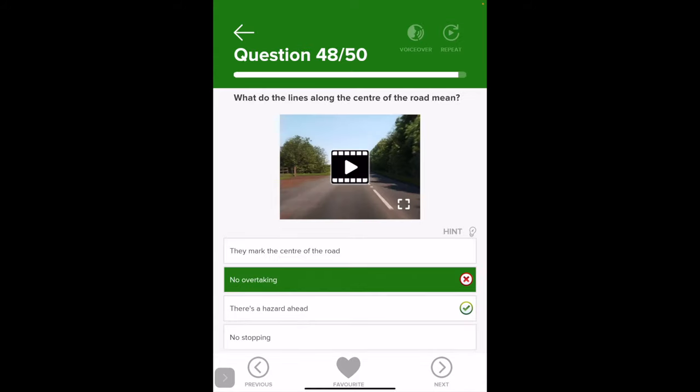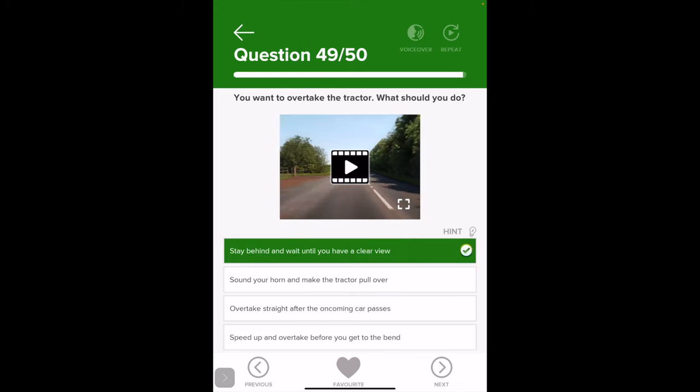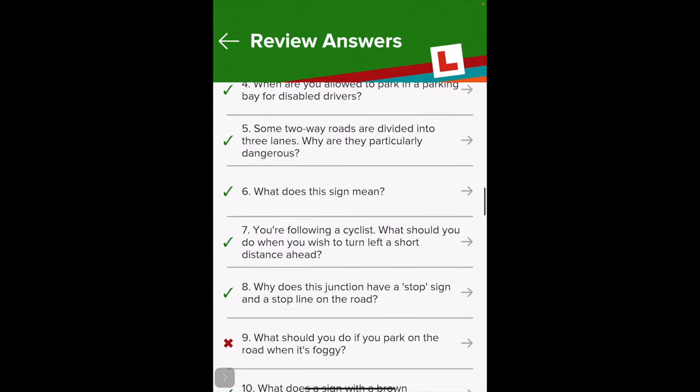The center line of the road means no overtaking — it's a solid line. You get different road markings: short lines with small gaps are normal road markings. When you approach fixed hazards like junctions or bends, the lines become hazard warning lines — longer lines with shorter gaps. That's what the solid center line question was about. The student finishes the review session.